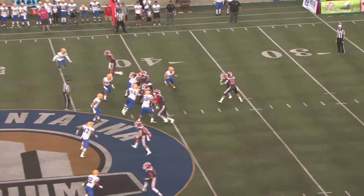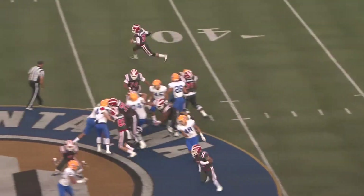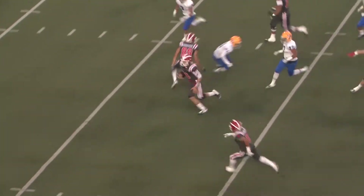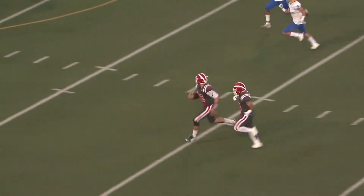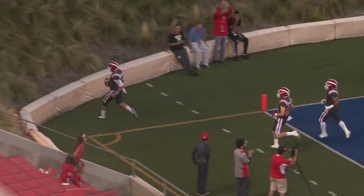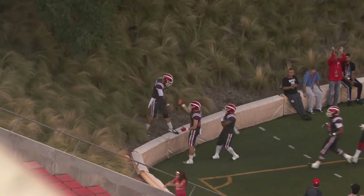Harper in the backfield to his right. Three wide receivers at the bottom of the screen. Read option — this goes to Daniels, he'll keep it himself. Daniels to the right side, he cuts to the back, to the middle, and he's free. Plenty of daylight for JT Daniels, skipping his way into the end zone. 60 yards later. Touchdown, Mater Dei.